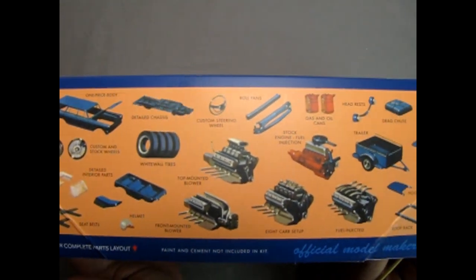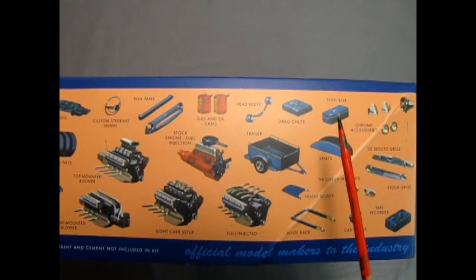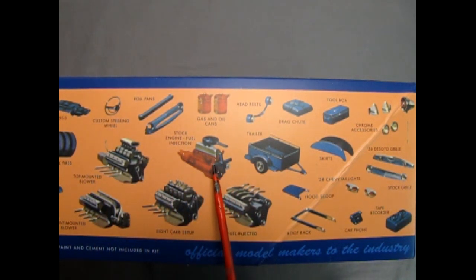Moving along the box, we have the gas and oil cans, the headrests, a drag chute, toolbox, chrome accessories, skirts for the fenders. There's the trailer, the hood scoop, the roof rack, the 58 Chevy tail lights for the custom version, car phone, tape recorder, stock grille, a 56 DeSoto grille, and all the different engine options. We have the stock six-cylinder with a fuel injection add-on, and you can build that V8 motor any way you like — top mounted blower, front mounted blower, eight carb setup, and fuel injected.